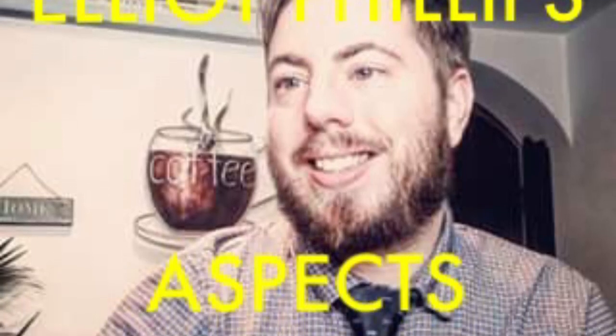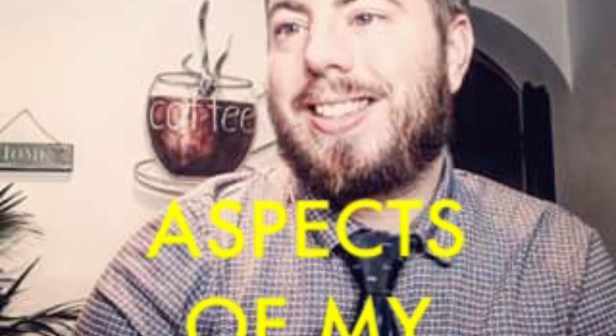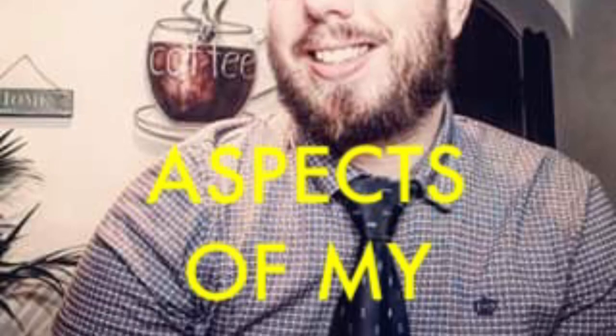Hello and welcome to another Elliot Phillips Aspects of My Life channel episode. Please subscribe for all the latest channel uploads. Hello and welcome to the British Ironwork Centre.